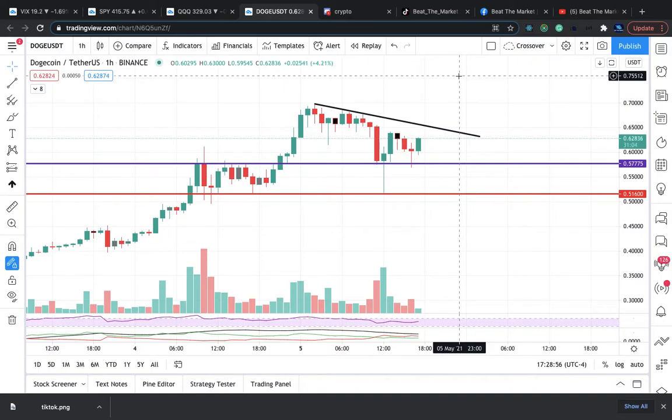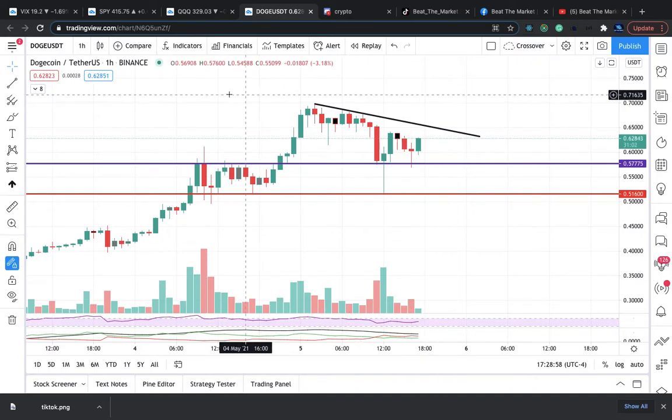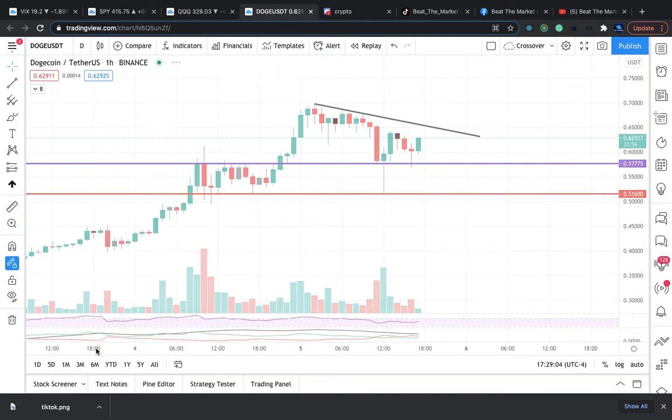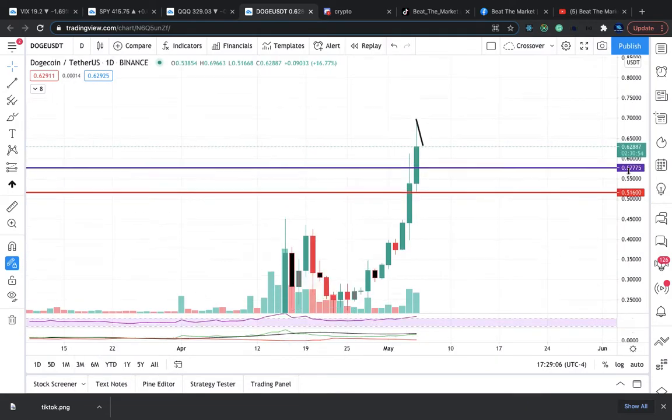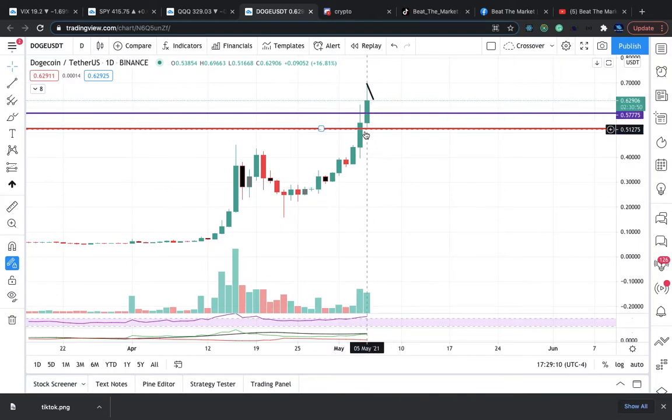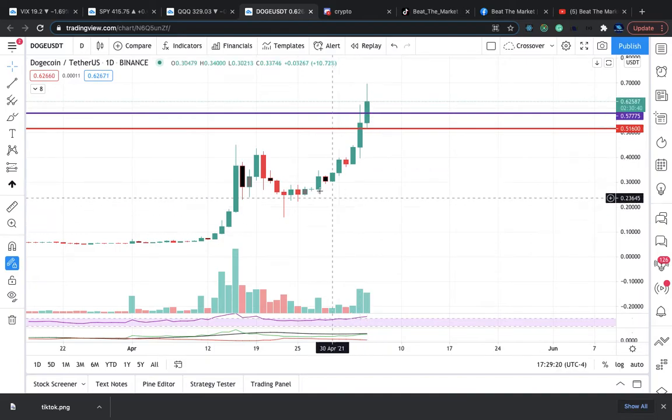I had it at a price target of 76 cents. However, this is what I want you guys to look at — this is a one-hour chart. But I want you guys to look at a daily chart. On the daily chart, each candle represents one day of trading. It went parabolic, pretty much.